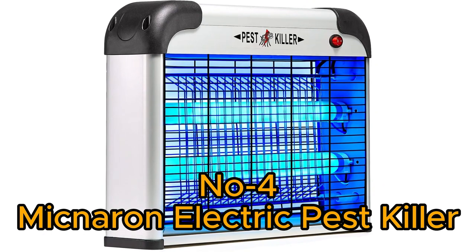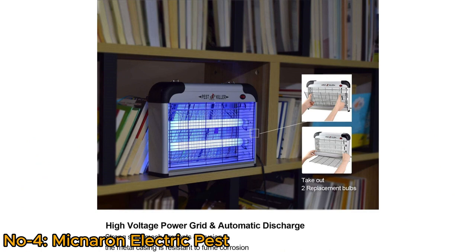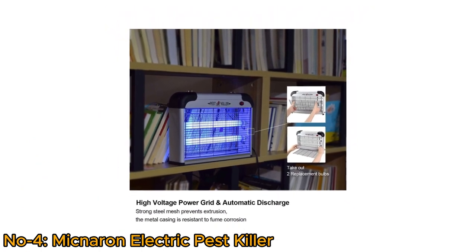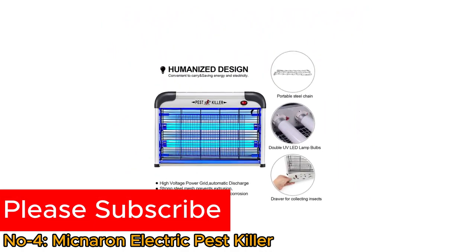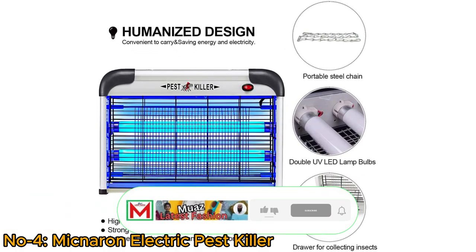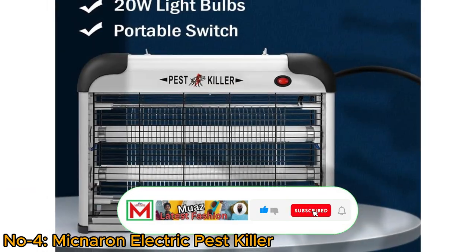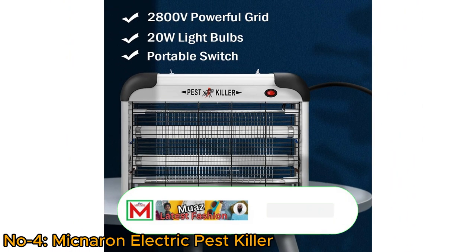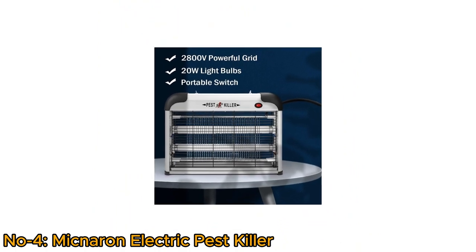Number 4: Mycneron Electric Pest Killer. The Mycneron Electric Pest Killer is a powerful indoor pest control device designed to attract and eliminate flying insects like flies and mosquitoes. The Mycneron Bug Zapper is crafted with UV LED lights that attract bugs to a high-voltage electric grid that electrocutes them in seconds. This pest killer features the strongest 2800V indoor transformer, 20W light bulbs, and a portable switch to attract mosquitoes, flies, moths, and other insects.